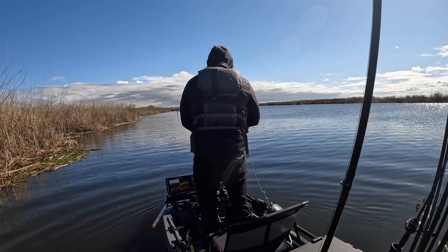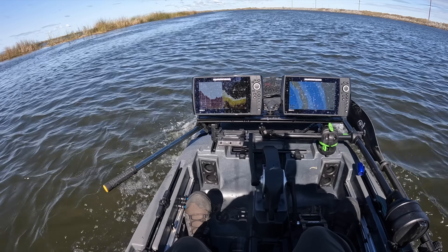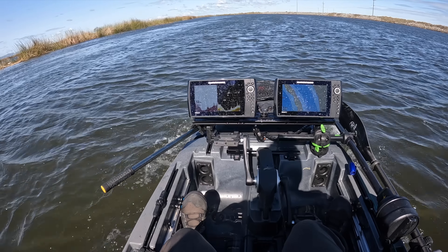Tide is starting to creep back up — so incoming tide now. I'm gonna make my way back to that one little stretch where I had a couple of bites, to see if those fish are positioned better. Kind of what I expected. Keep grinding away though.